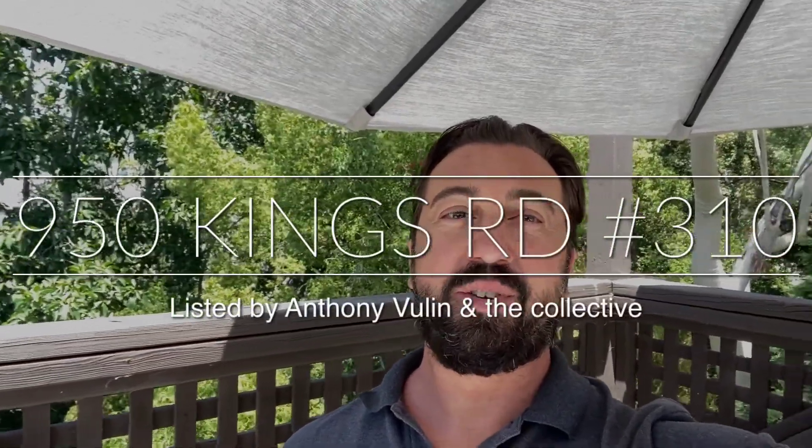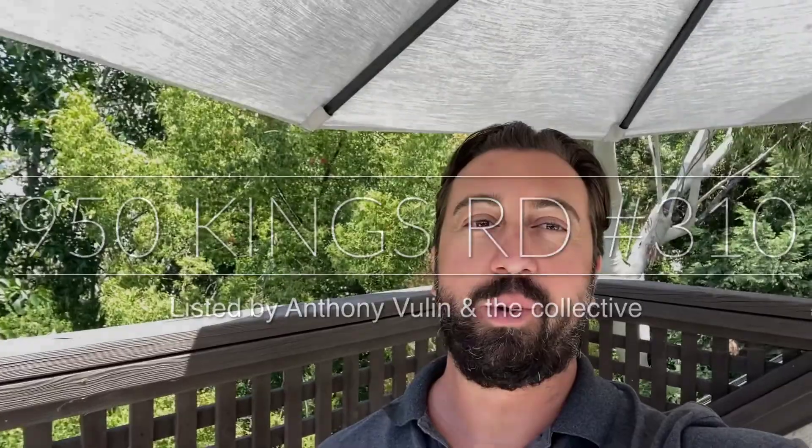Hi, this is Anthony Volan with The Collective Realty coming to you straight from West Hollywood. Yes, we are in West Hollywood — you can see all this great greenery behind us because we're right next door to a park. We're at the Courtyards of West Hollywood at 950 North Kings Road, right below Santa Monica Boulevard and right above Melrose.